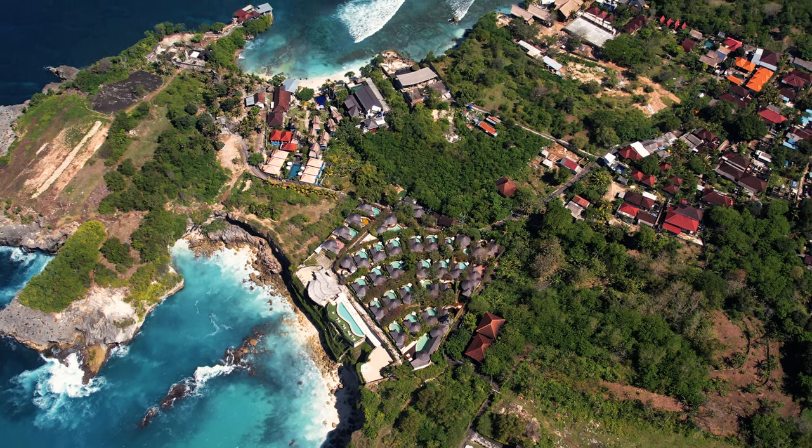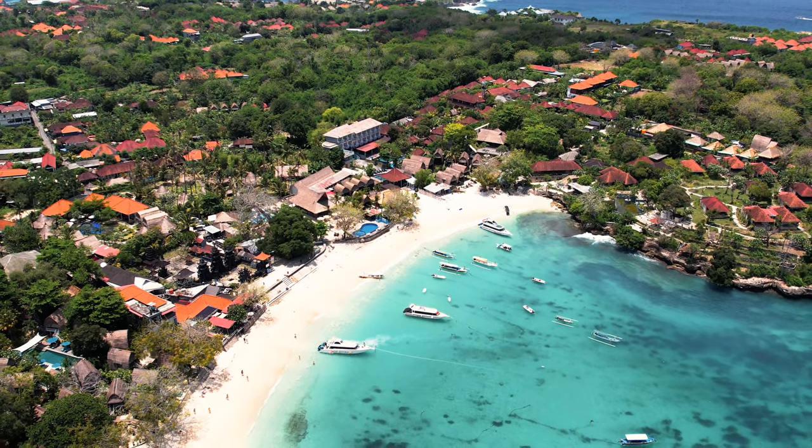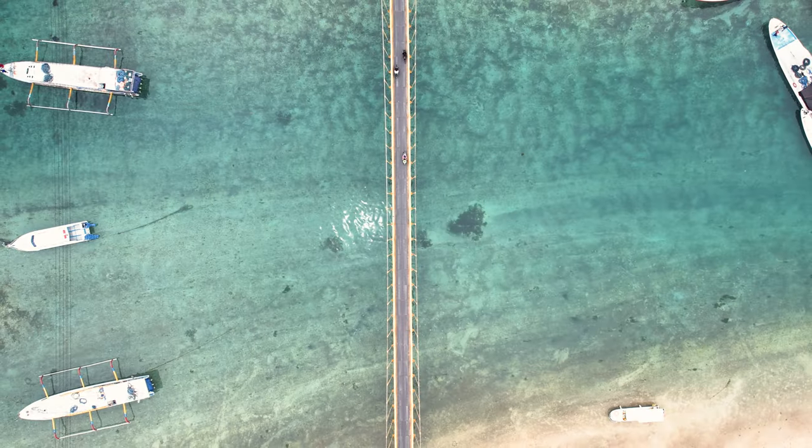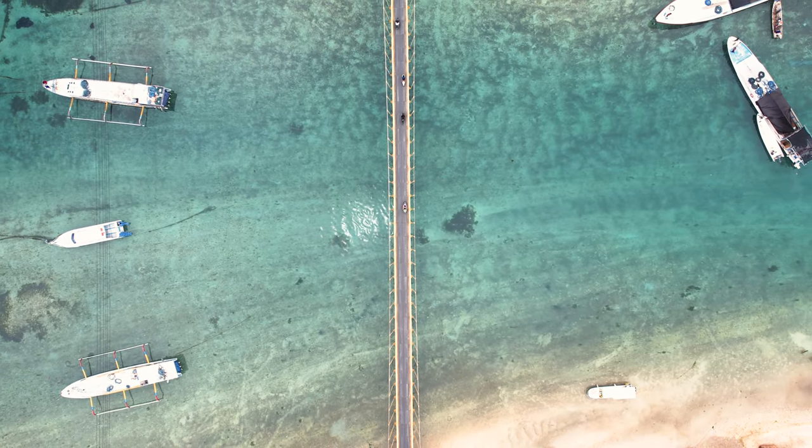Nusa Lembongan — what is it really like now? We've been living here for the last month. Nusa Lembongan is incredibly interesting and has some incredible locations that I believe all people visiting Bali should come and see. This place has to be on your Bali itinerary, and I'm going to show you exactly why.